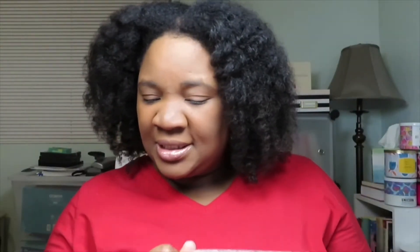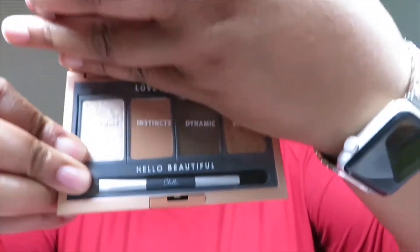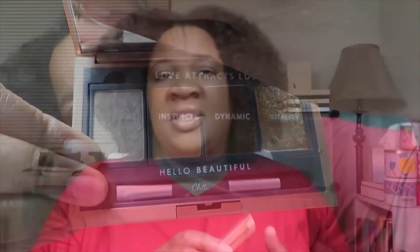The first product is by Shella and it's an eyeshadow palette. This is the full size and it's worth $45.